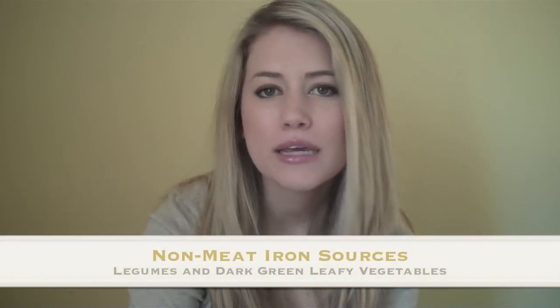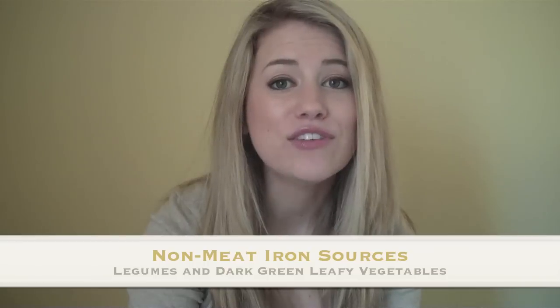Nicole Jackson asks: 'I was just told that I'm anemic but I don't eat red meat or pork. What foods would you suggest that I supplement in my diet to increase my iron?' Hi Nicole, thank you for your question. I would suggest that you consume more legumes such as black beans or any beans in general, as well as more dark green leafy vegetables.